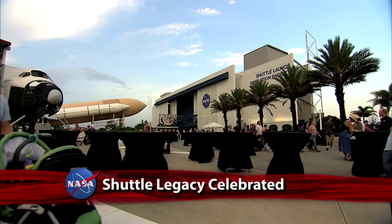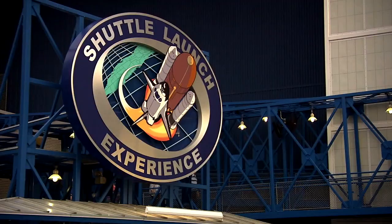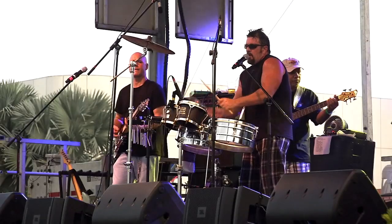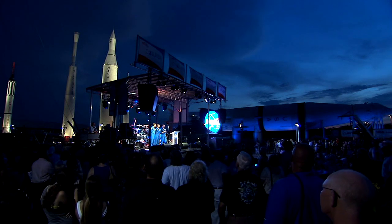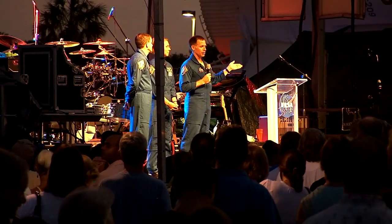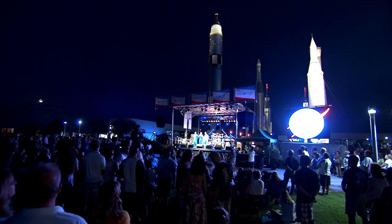Thousands of current and former Space Shuttle Program employees gathered at the Kennedy Space Center visitor complex to celebrate 30 years of success and accomplishment. Highlights of the 'We Made History' event included a presentation by the crew of the final shuttle flight, Atlantis' STS-135 mission, and a nighttime air show.